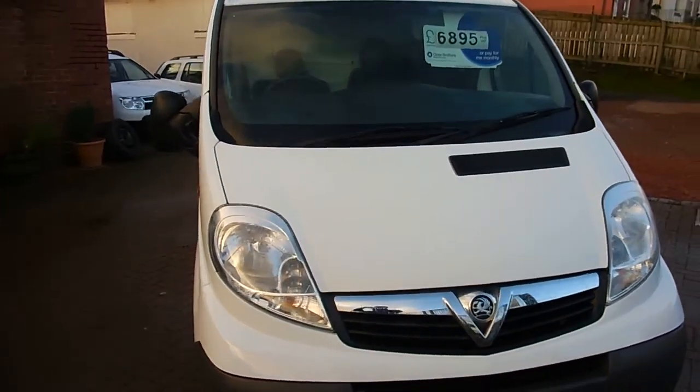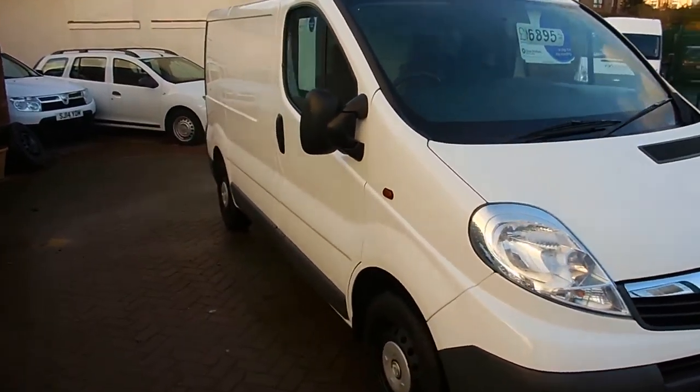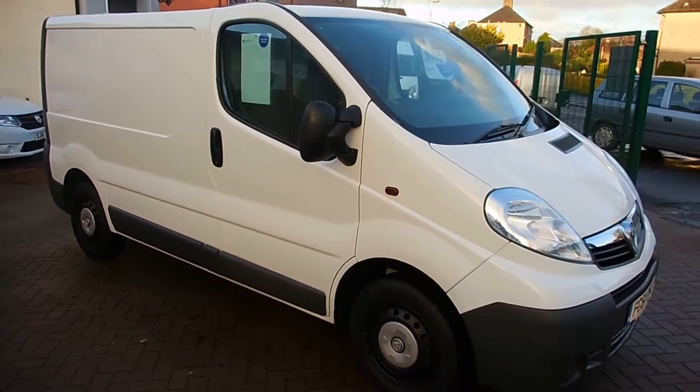It's in absolutely lovely condition both inside and out, and it comes with a full service history as well there folks, so let's get a quick wee look inside.